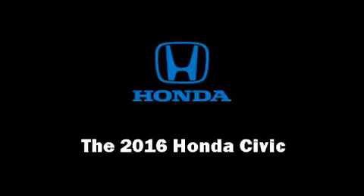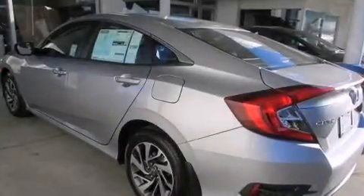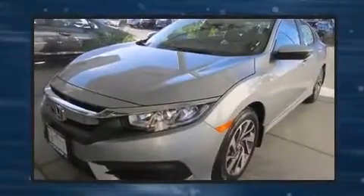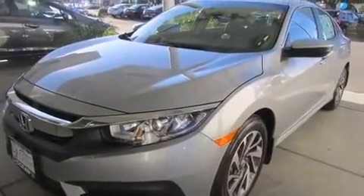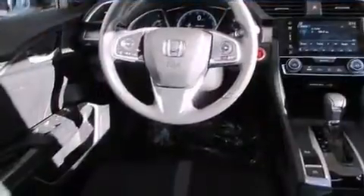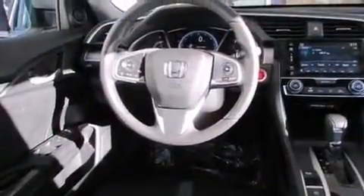The 2016 Honda Civic, this four-door five-passenger sedan, leads among competitors in its segment. It features a continuously variable transmission, front-wheel drive, and a two-liter four-cylinder engine. Top features include front bucket seats, one-touch window functionality, a tachometer, and speed-sensitive wipers.